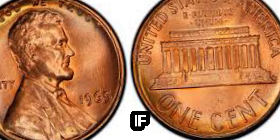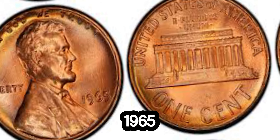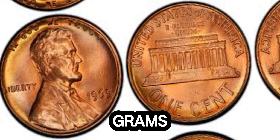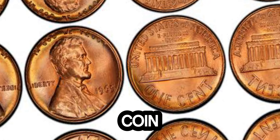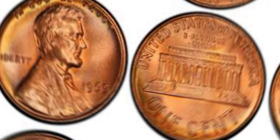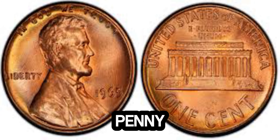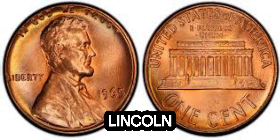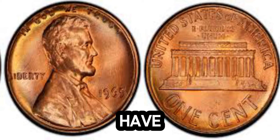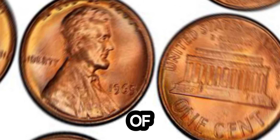So, how can you tell if you have one of these valuable pennies? Here are a few tips for collectors. First, check the weight — a regular 1965 penny weighs about 3.11 grams, but the silver planchet error coin weighs around 2.5 grams. Also, the sound test: drop the penny on a hard surface. A silver planchet penny will have a distinct ring compared to the dull thud of a copper penny. If you think you have a rare 1965 Lincoln penny, it's crucial to have it authenticated by a professional.